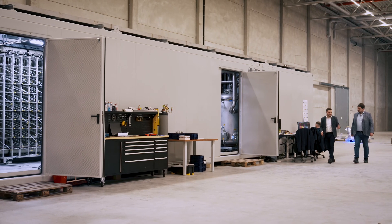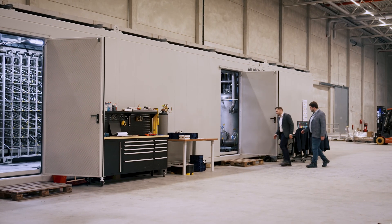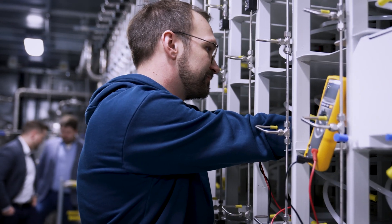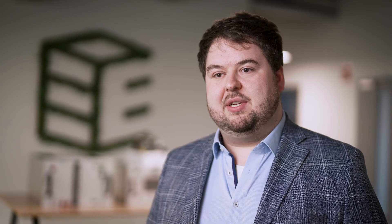We actually have the opportunity to do something serious about climate change and to make green hydrogen really more affordable in all kinds of energy applications. And of course that's great fun, especially for me as a technician.